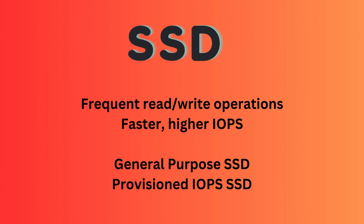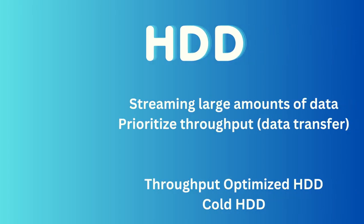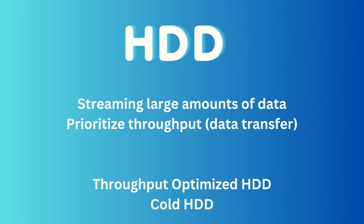In conclusion, SSD-backed volumes are good for tasks that need to read and write data frequently, with smaller pieces of data at a time. They are faster because they prioritize input-output operations per second, or IOPS. The types of SSD-backed volumes are general-purpose SSD and provisioned IOPS SSD. HDD-backed volumes are better for tasks that involve streaming large amounts of data at once, prioritizing throughput — how much data can be transferred at a time. The types of HDD-backed volumes are throughput-optimized HDD and cold HDD.